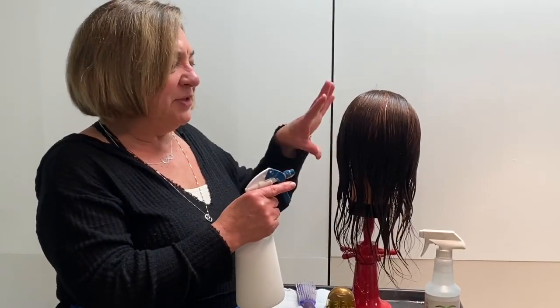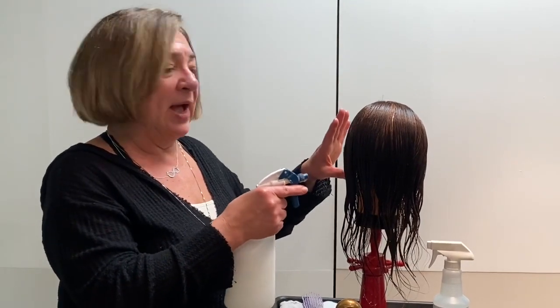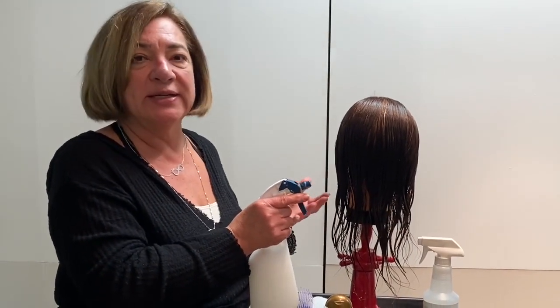As you go along combing and the hair might start drying out, you can always just spray a little bit more of the leave-in detangler on there so that you can continue to comb easily.